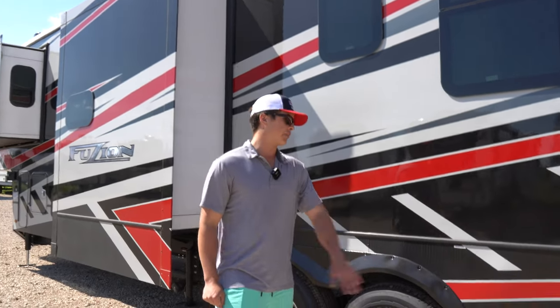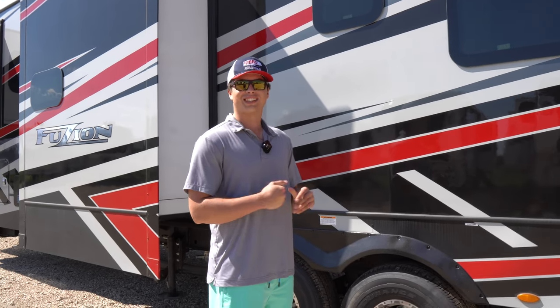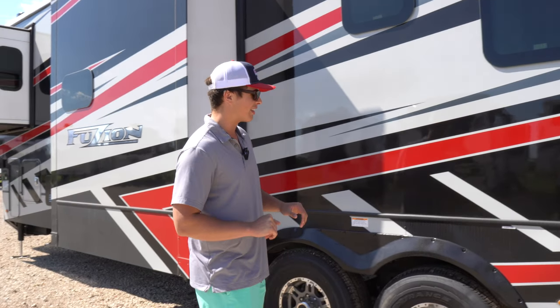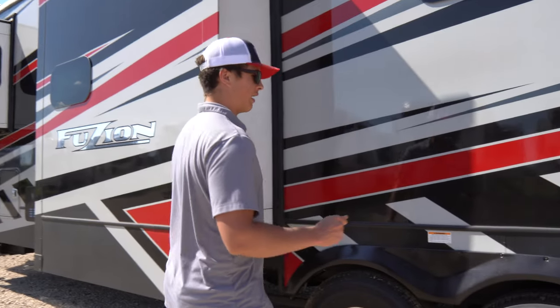You've got 50 amp service — I would really hope so, because it's got triple AC. It is one of the nicest things ever — keeps you cool during the summer.